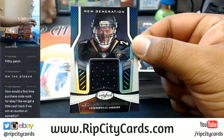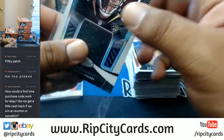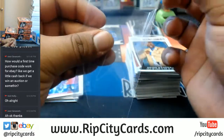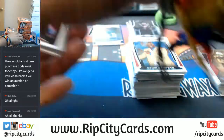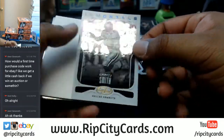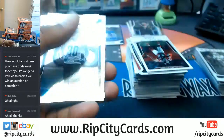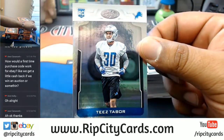Leonard Fournette of the Jaguars — I heard he got hurt. Anyone know the extent of that injury? To $99 of the Titans, Corey Davis. To $99, Emmitt Smith of the Cowboys. To $299, Tease Tabor of the Lions.